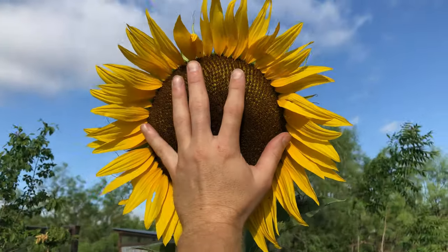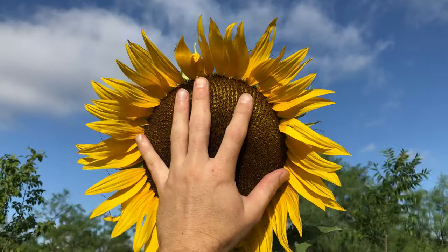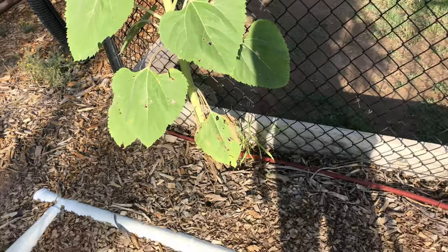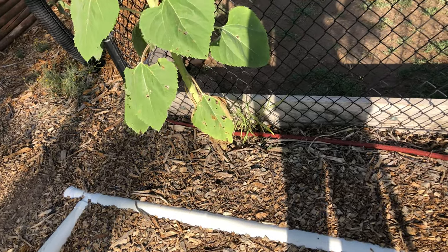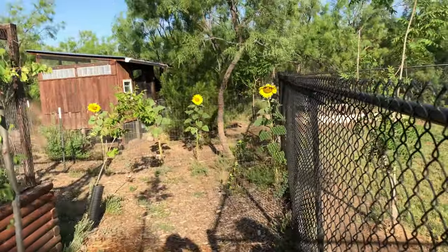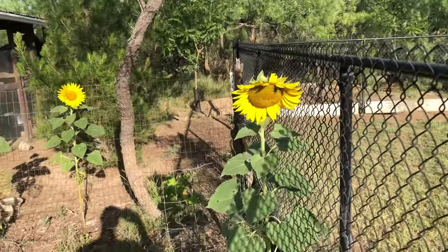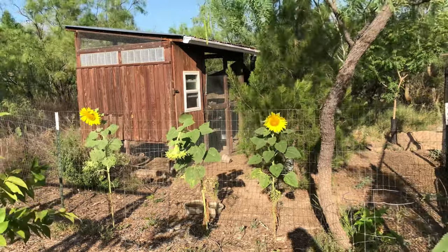Huge head compared to my hand. This one stands about six foot three, just growing in the dirt there — compacted soil with wood chips on top. A few other sunflowers here are all growing in the native soil, not amended at all, just stuck in the ground.